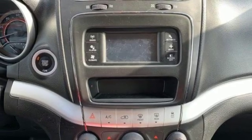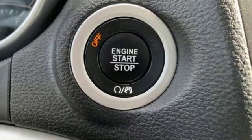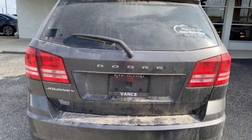Doors and push-button start proximity key, external memory control, aluminum wheels, wireless phone connectivity, and power-heated mirrors.